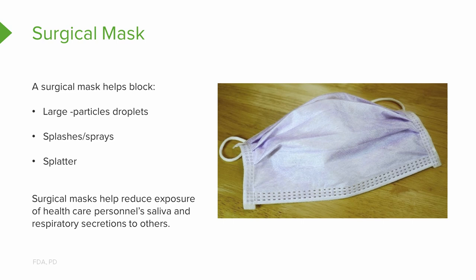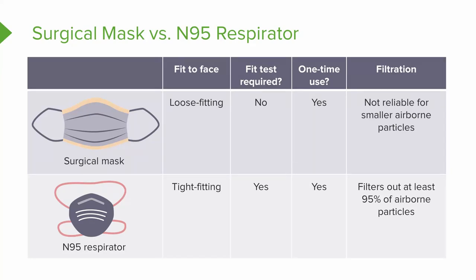A surgical mask will stop large particle droplets, splashes, and sprays from getting into your nose or mouth, and will stop your respiratory secretions from getting to others. Those are good things, unless we're dealing with a disease like COVID-19 that requires airborne precautions. An N95 respirator is really a good friend here — while a surgical mask is not reliable for smaller airborne particles, an N95 respirator filters out at least 95% of airborne particles — but it's got to be tight fitting with a good seal and a reliable fit test.